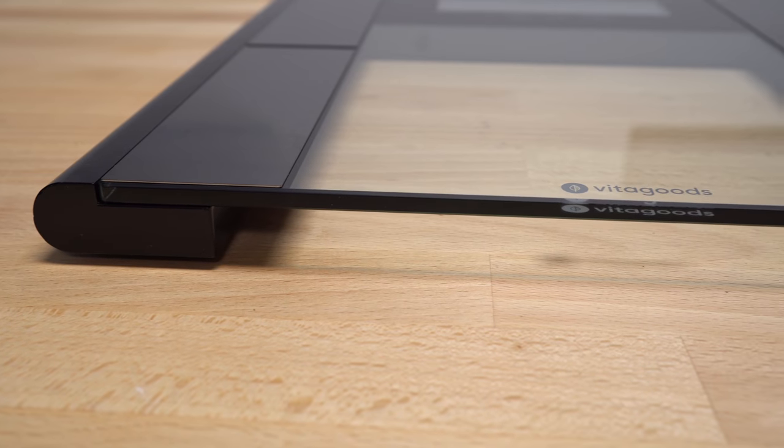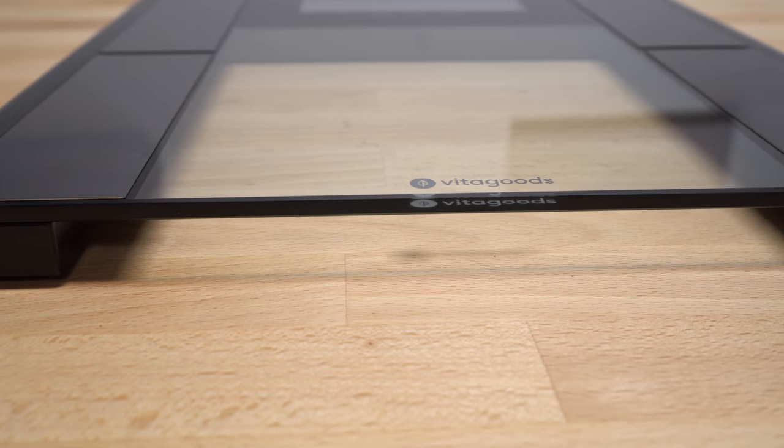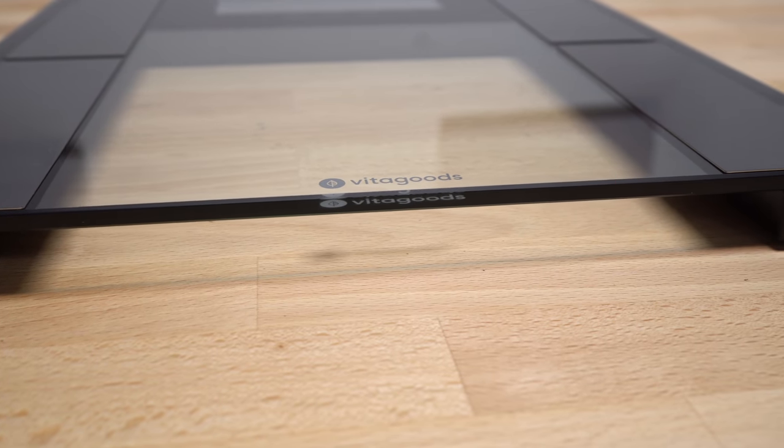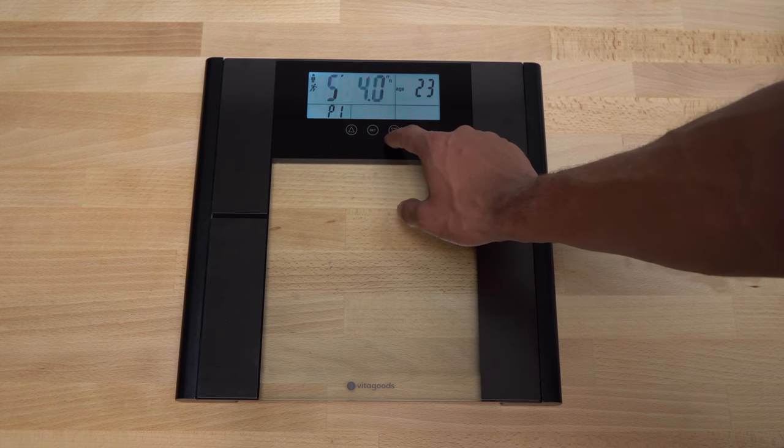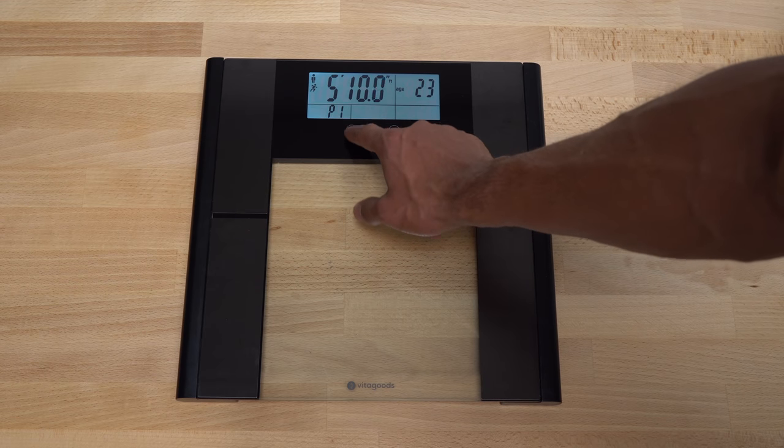But if you can spend a little bit more, I would recommend the scale from our sponsor Vitagoods — the body fat analyzer scale. This scale is amazing because it doesn't just tell you your weight; it gives you so much more information to know if you're progressing in your fitness gains. It usually retails for around 125 bucks, but I negotiated a 60% off deal, so it comes out to around 50 bucks using that limited time discount.